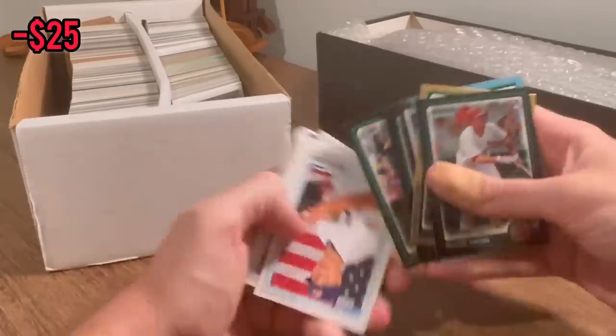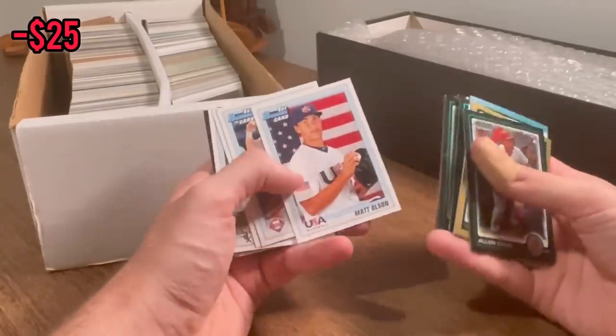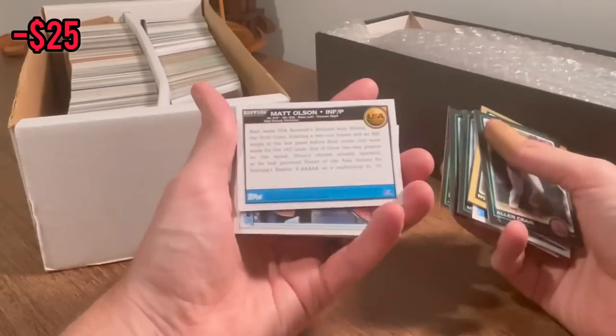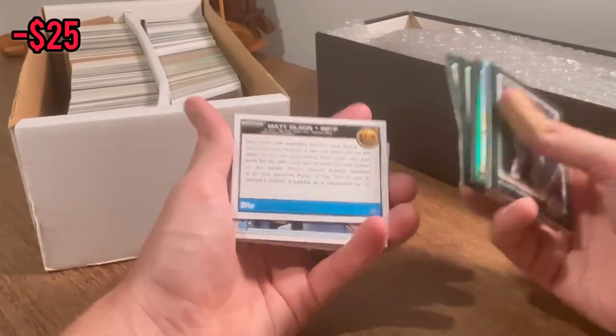Jonathan Leucroy. Matt Olsen — that's a nice card, Bowman first. Really, really solid player. That's a great hit. We'll go ahead and put the Matt Olsen into the overall giveaway.